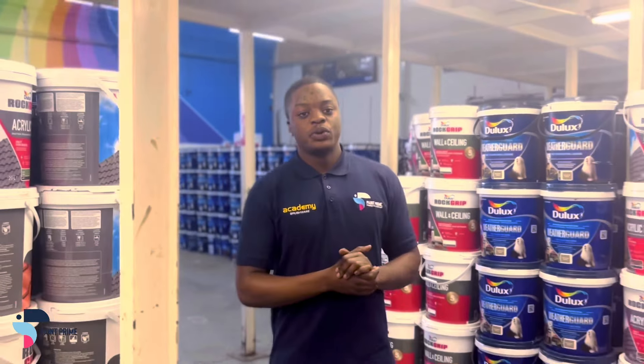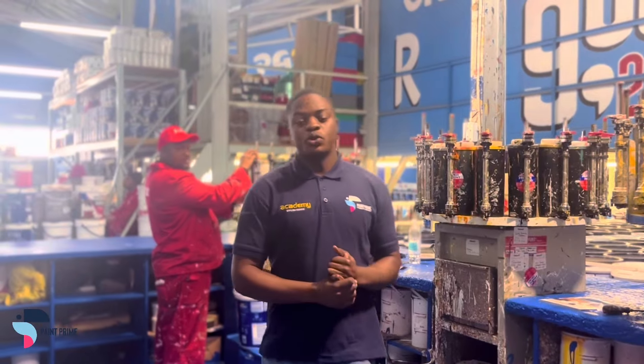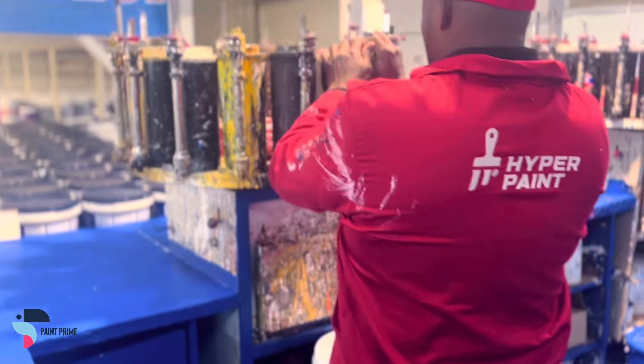Why choose us? Because we stock South Africa's top quality brands. We are able to mix all paint colours consistently and we've got over 75,000 colours to choose from. There are no contracts and you can cancel at any time.